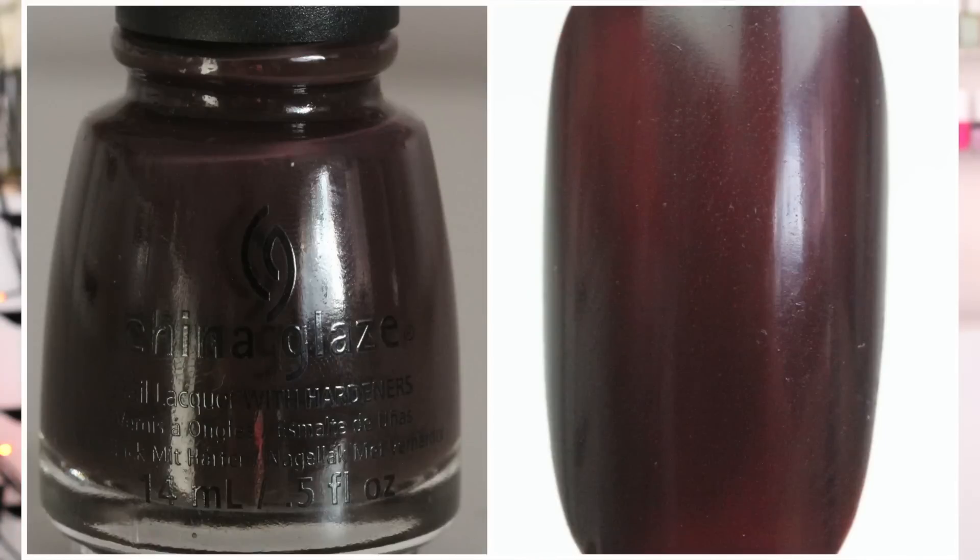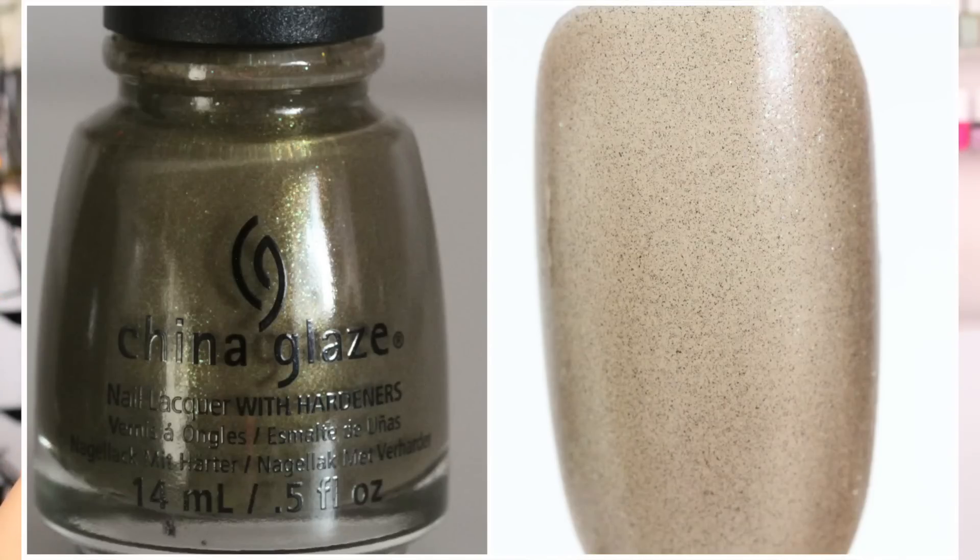And then we have What Are You A-Fright Of, which is also a pretty neutral color — it's kind of like a burgundy. Now we have Mind the Gap, and Mind the Gap is sort of like a gold nail polish tone. It has little bits of green — tiny, tiny little bitty pieces of green — so it just depends on how it catches the light.